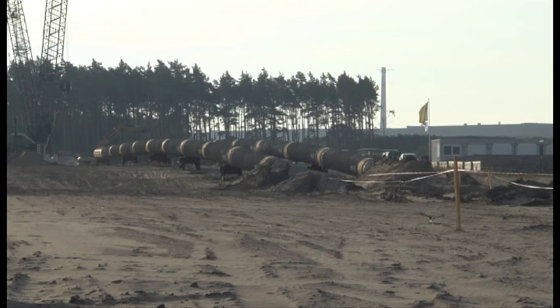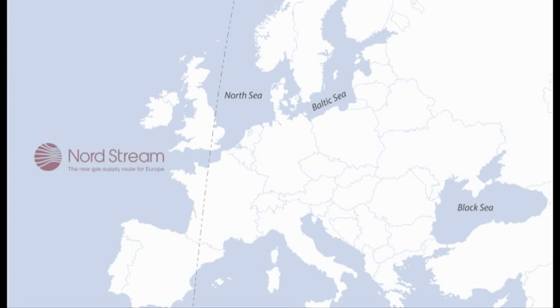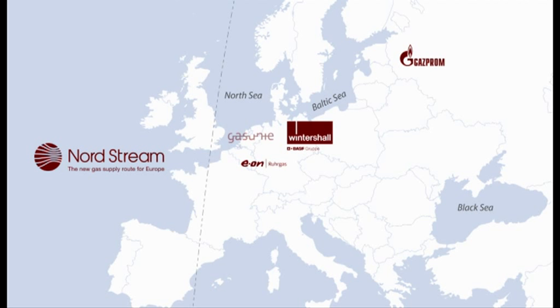The Nord Stream AG, a joint venture of five major energy supply companies from different European countries, was established in December 2005 with the purpose of planning, constructing and operating a new pipeline through the Baltic Sea. Main contractor for construction of the 1,224 km long natural gas twin pipeline is the Italian company Saipem.